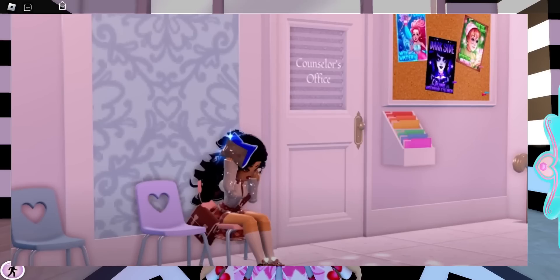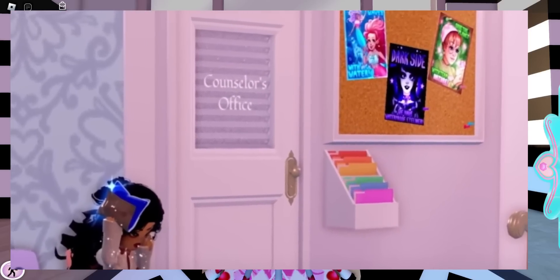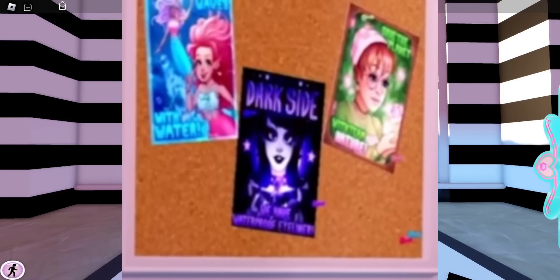Here we have somebody sitting by a door that says 'Counselor's Office.' It seems like they're holding an ice pack, so you would assume they were going to the nurse's office instead of the counselor's office. But what I want to look at is this board with posters on it. Looking at the board up close, you can see 'water,' 'dark,' as well as 'nature.' So it makes me wonder if these are posters advertising elements — like these posters are trying to recruit you to a certain side or team. I'm unsure, but I'm positive these are for the elements we will see in the school. Although I love mermaids, it is summer, so I'll probably pick water.